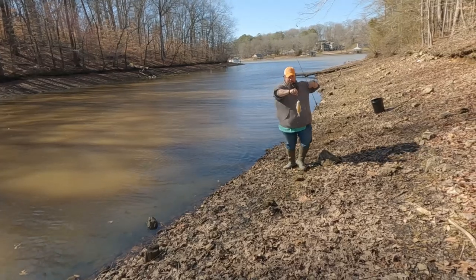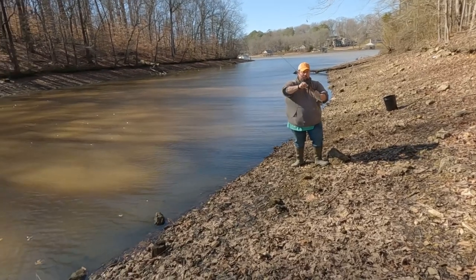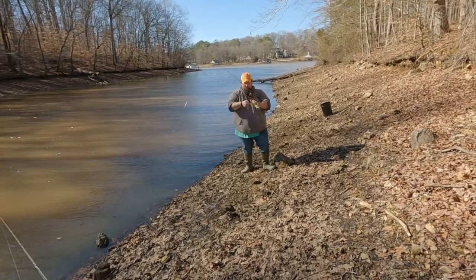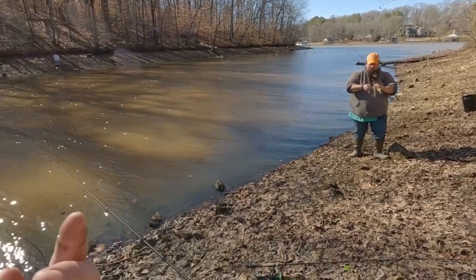That is a slab! Chris got one — looks like we're getting a few. We're going to keep some. He brought stuff to cook them with, so we're going to try to have a little catch and cook later on, so stay tuned.